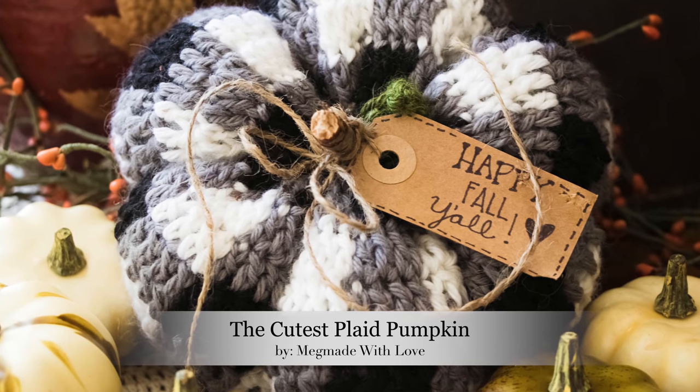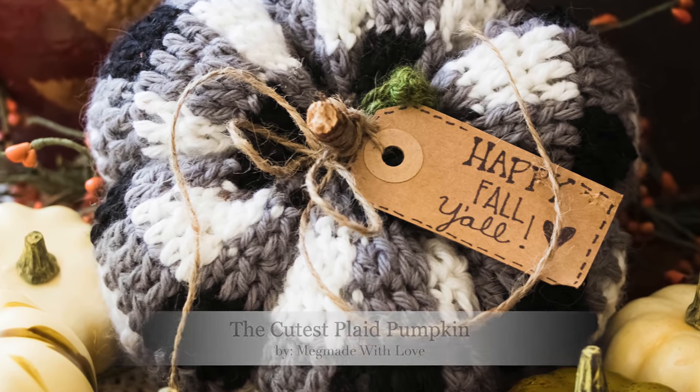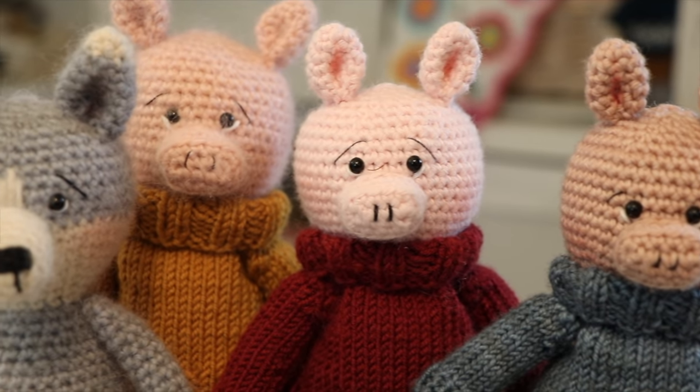This is a project that I shared last year - it's the cutest little plaid pumpkin from Meg Made with Love. I'll leave a link for it in the description box below. But I also want to share with you an update about the Three Little Pigs and the Big Bad Wolf pattern that I will be publishing very soon.